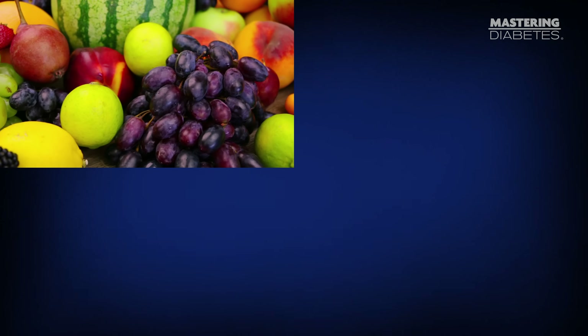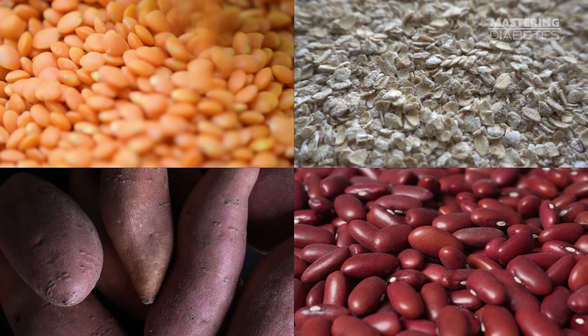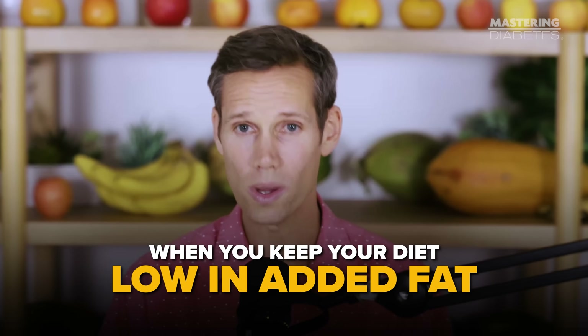I'm talking about foods like fruit, oats, potatoes, beans, lentils, quinoa, brown rice, whole grain pasta. These foods don't create blood sugar issues — they fix them when you keep your diet low in added fat.